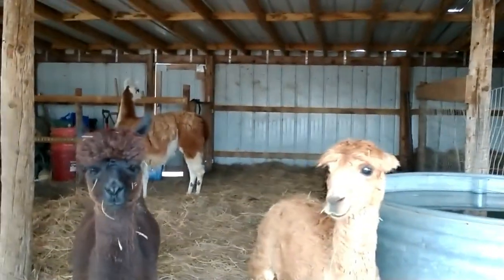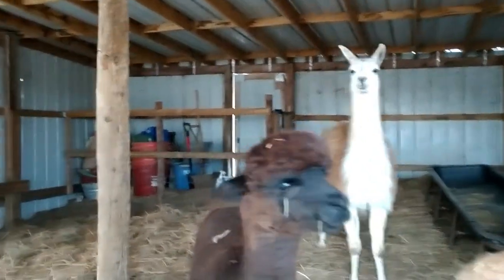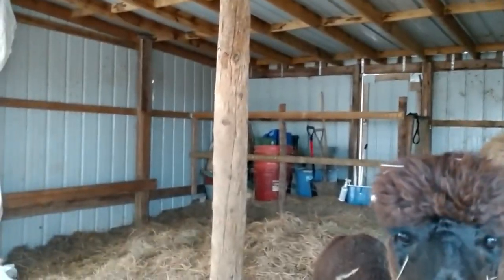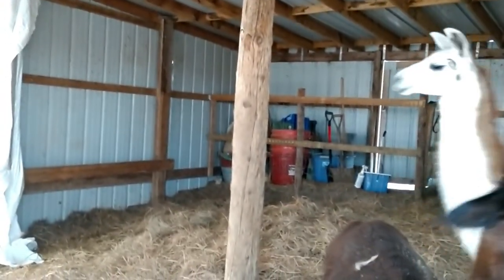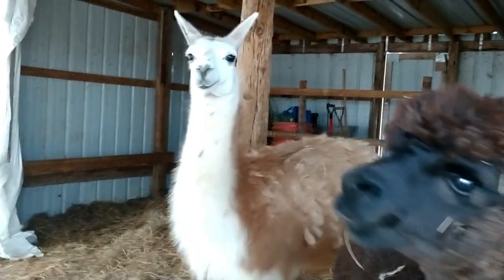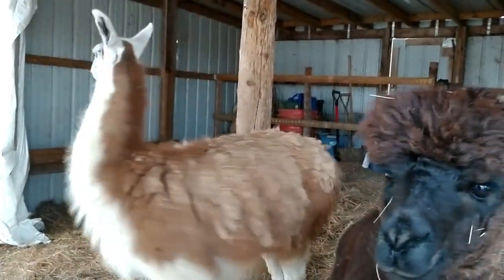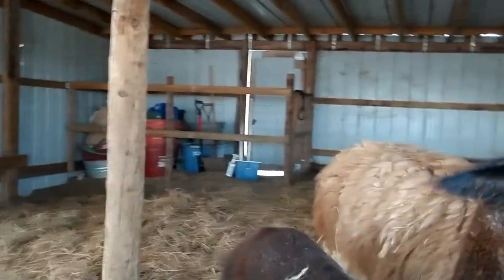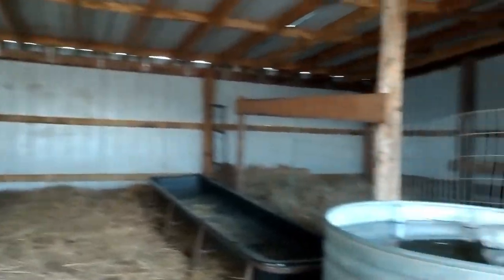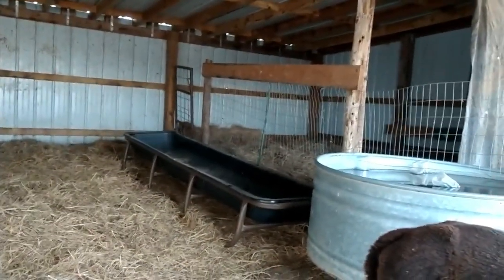Something I would also change about this barn is insulating it — right now it's just wood with metal siding. Airflow improvement is on the bucket list for the girls barn, and insulating the boys barn is on the list too. In the summer there's no airflow issue here partly because one whole side is open, and being at the top of a hill we get great breezes — it's actually very comfortable because they can get out of the sun with a nice breeze.